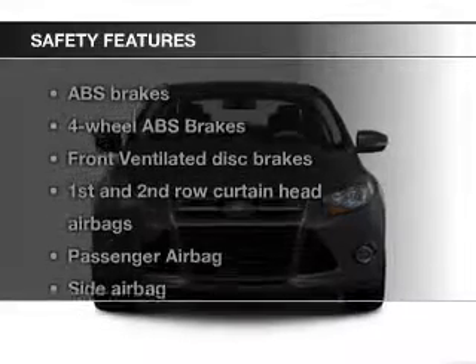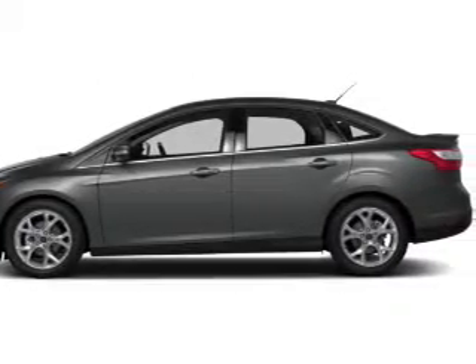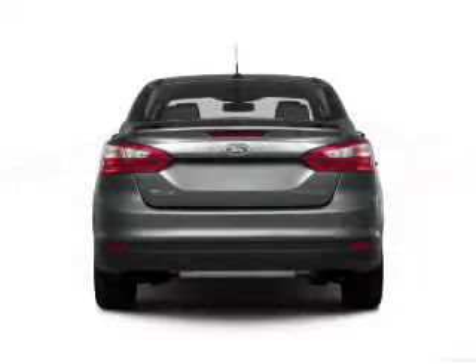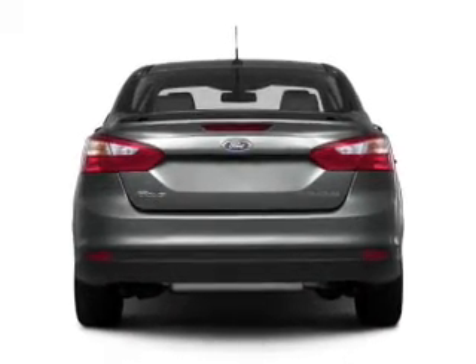Privacy glass. Safety was made a priority with these features: curtain head airbags, side airbags, independent suspension, brake assist, traction control, stability control — great quality at a great price.